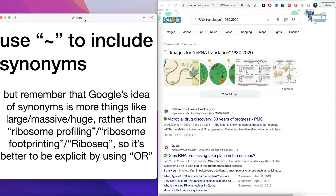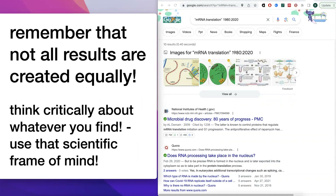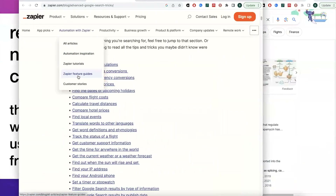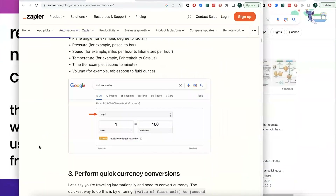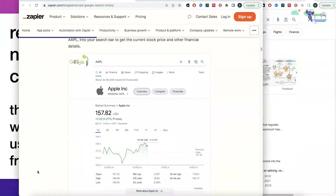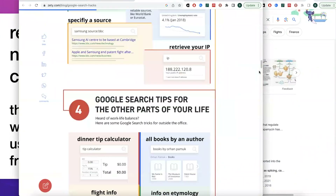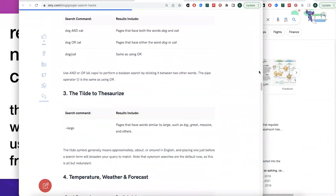One more general tip: you can use a tilde (~) to include synonyms, but keep in mind that Google's idea of synonyms is more like 'large = massive = huge' rather than 'ribosome profiling = ribosome footprinting = Ribo-seq.' So it's better to be explicit and use OR for those scientific synonyms. And remember, not all results are created equally — think critically about whatever you find and use that scientific frame of mind. If you want more general Google searching tips, I'll post links to helpful resources.